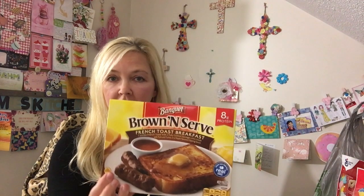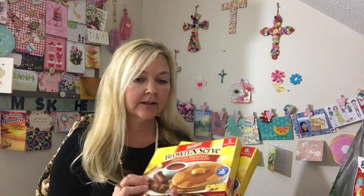For my husband, I thought this would be good for him to take to work. This is the Banquet brand Brown and Serve — you get two waffles and two sausage links, and it says the waffles are made from scratch. He can just pop it in the microwave at work. I also got him the French toast with sausage and the two pancakes with two sausage. He was quite happy about that.